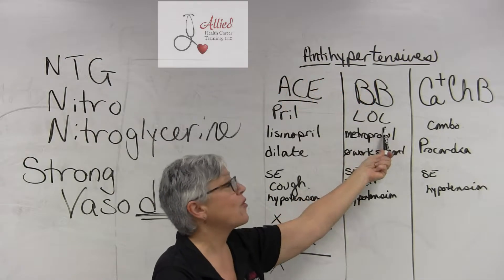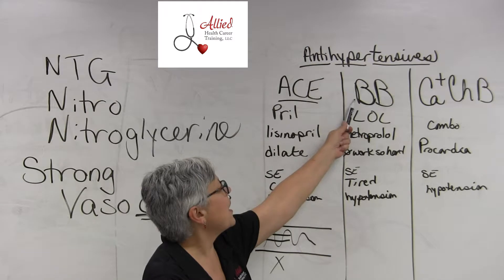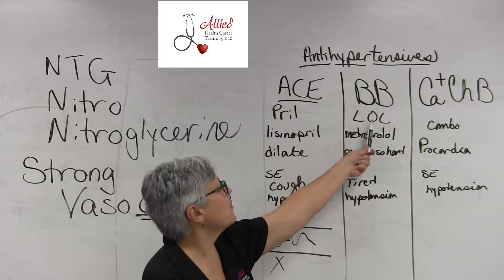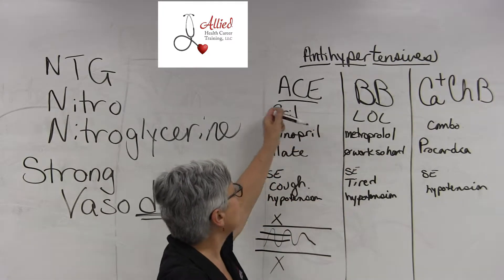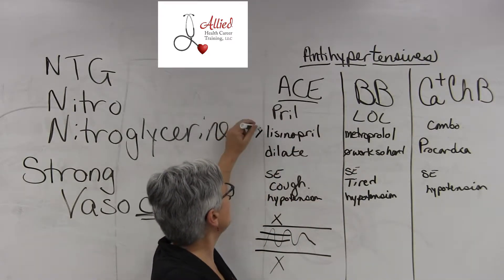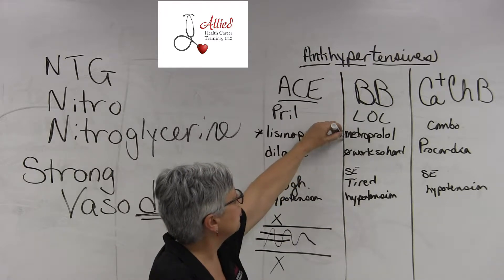All of these in their generic form end in LOL. So your beta blockers in the generic form end in LOL, such as metoprolol. And while in the ACE inhibitor lisinopril is the one you had to know, in the beta blocker you need to know metoprolol.